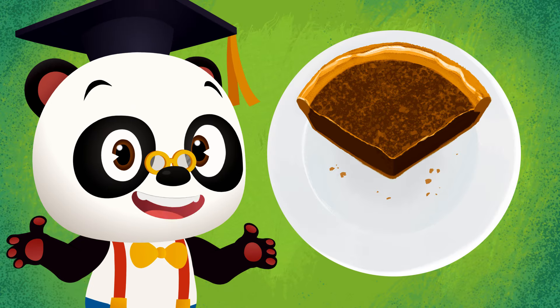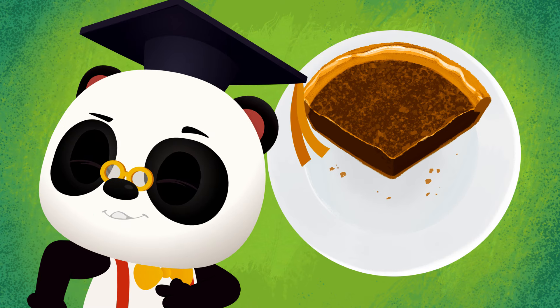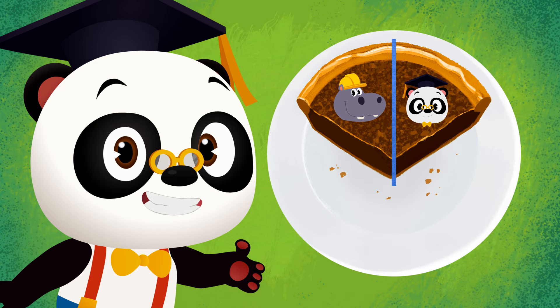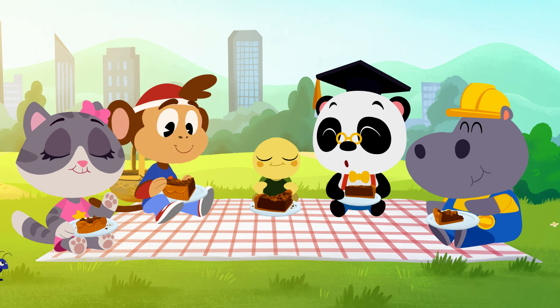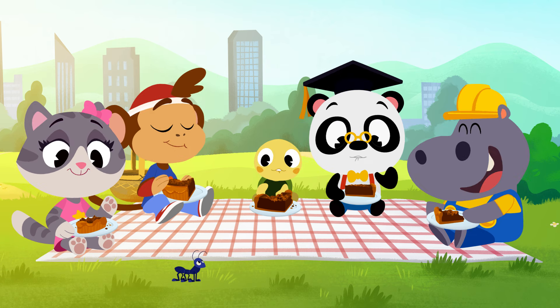Do you think we can still divide this piece equally? Yes, we can! We just need to cut it straight down the middle! It sure is nice to share a piece of pie with your friends!